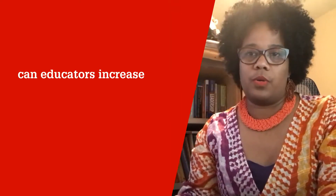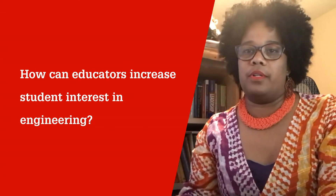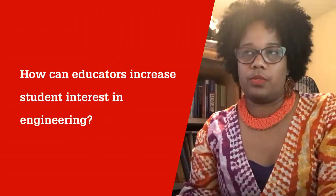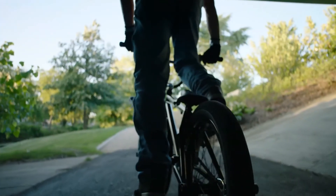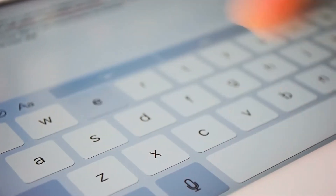I think if educators would show kids engineering where they live and what they use — their bicycle, their tablet — then engineering becomes less abstract and students will ask questions. And when they ask questions, they'll seek answers. So educators can make engineering less invisible.